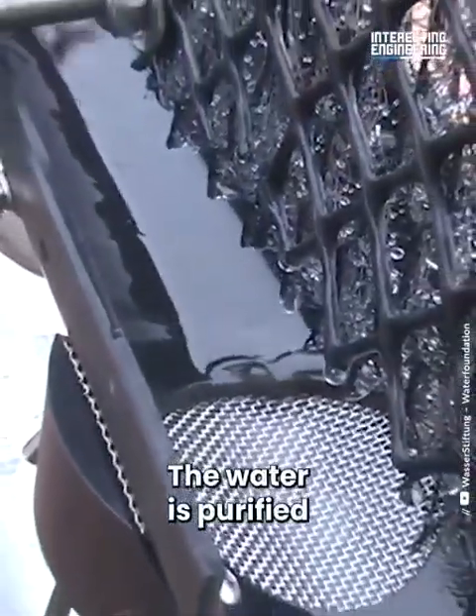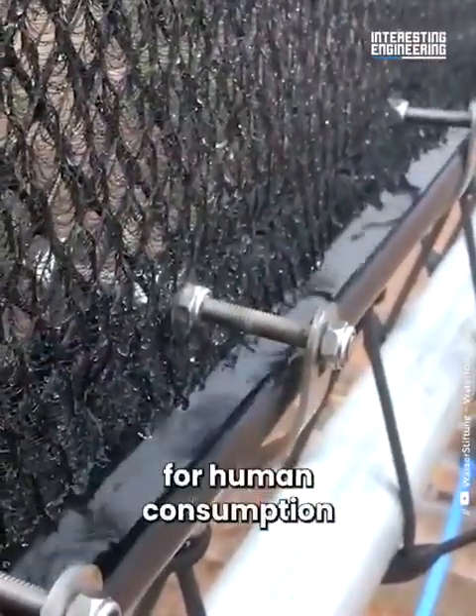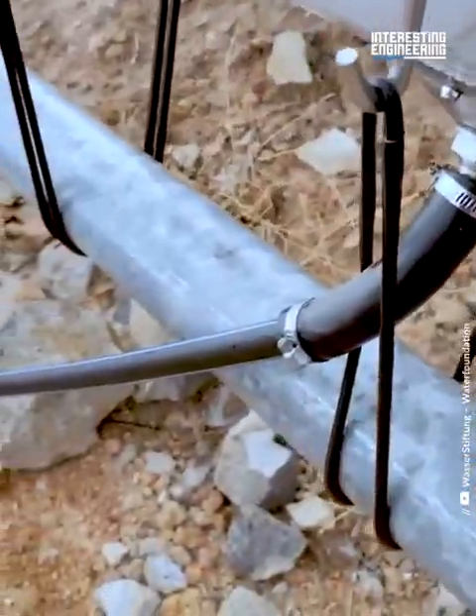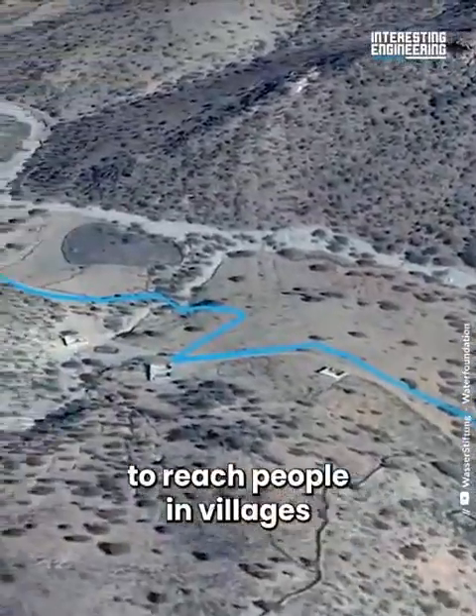The water is purified and mixed with water from a well. This is done to add minerals for human consumption. The water is then pumped through a vast network of piping to reach people and villages.